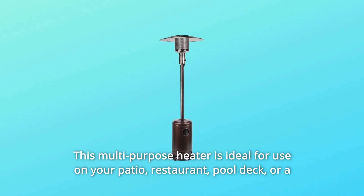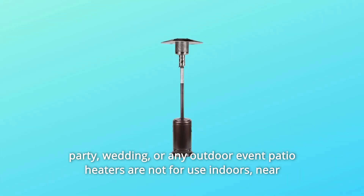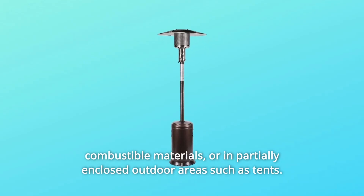This multi-purpose heater is ideal for use on your patio, restaurant, pool deck, or a party, wedding, or any outdoor event. Patio heaters are not for use indoors, near combustible materials, or in partially enclosed outdoor areas such as tents.